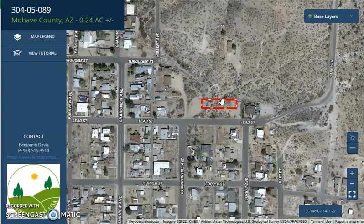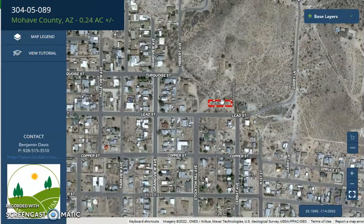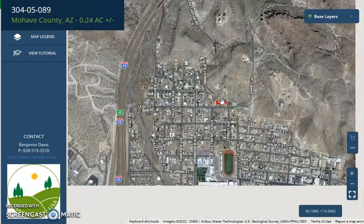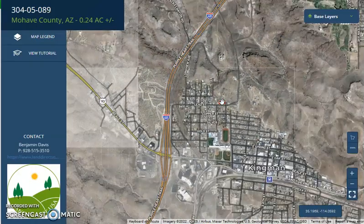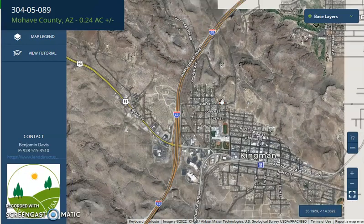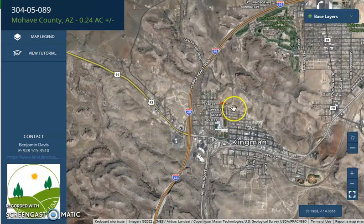Nearby attractions are Las Vegas, Nevada, Lake Mead, and the Grand Canyon Skywalk. Lake Mead is just an hour away, so you can do fishing, swimming, hiking, boating, and a lot of recreational activities.